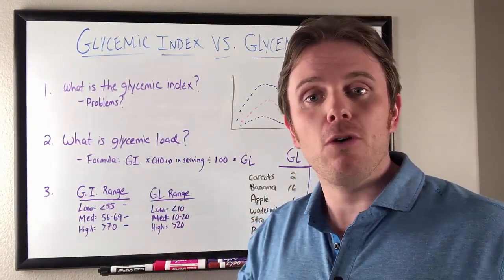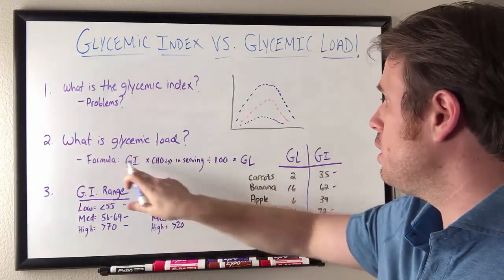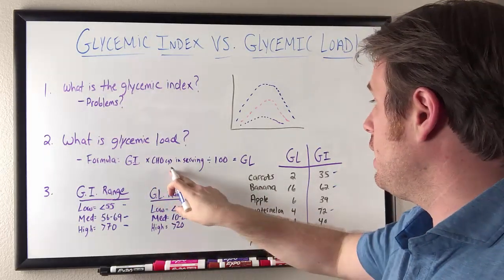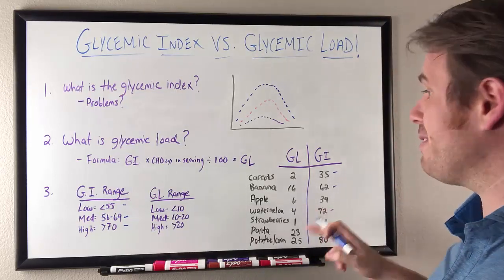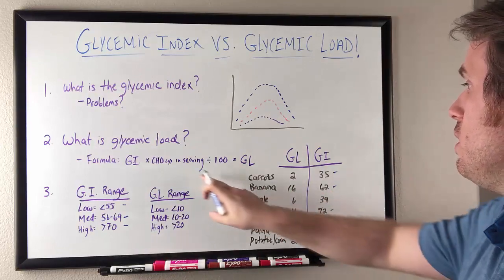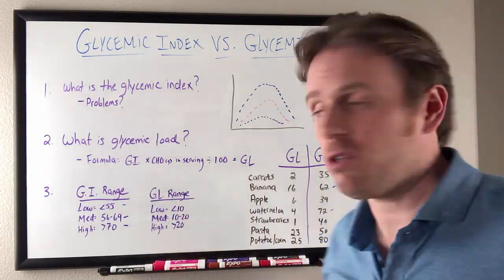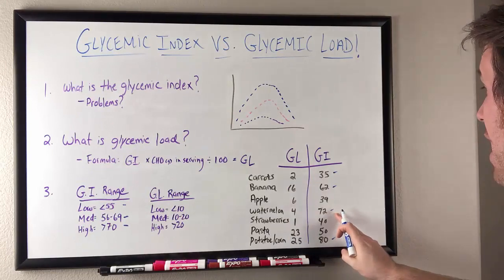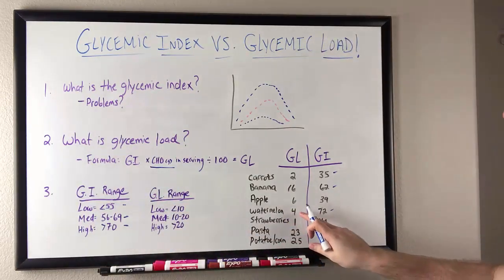Glycemic load does a little bit better. Glycemic load takes the carbohydrate content in that food into effect. So what is glycemic load? It factors in glycemic index and then takes the carbohydrate content — how many carbs are in it. For instance, glycemic index of watermelon is 72, but there are about six grams of carbohydrate in one serving of watermelon because watermelon is a lot of water. So if we do 72 times about six, it's about 420 to 430, and then we divide by 100 — that makes it about 4.2. So the glycemic load of watermelon is four. High glycemic index, but because of the low carbohydrate amount per serving, we have a lower glycemic load.